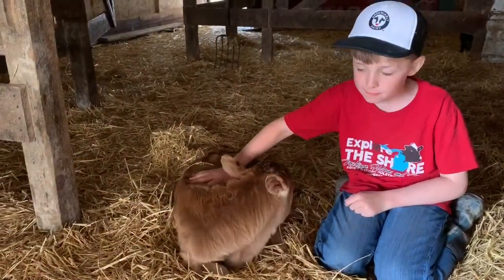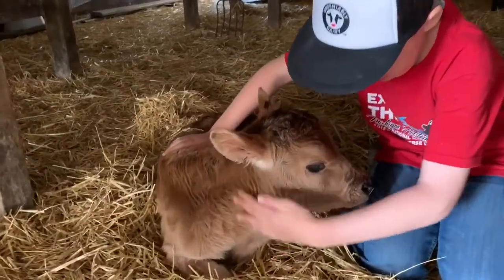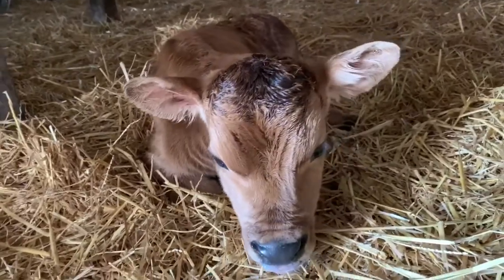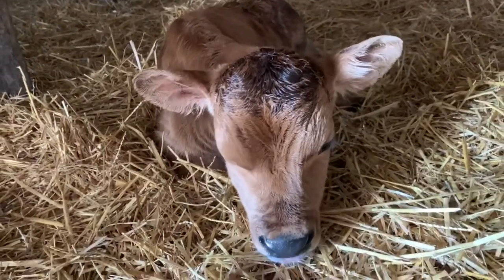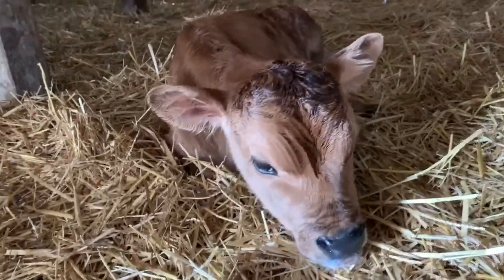I love talking about life cycles because it starts at my favorite place on the farm. Who loves to see baby calves? Who does more than a baby calf? They're so cute. And that's where it all begins on a dairy farm — with the birth of a baby calf. And today that's where our life cycle starts.